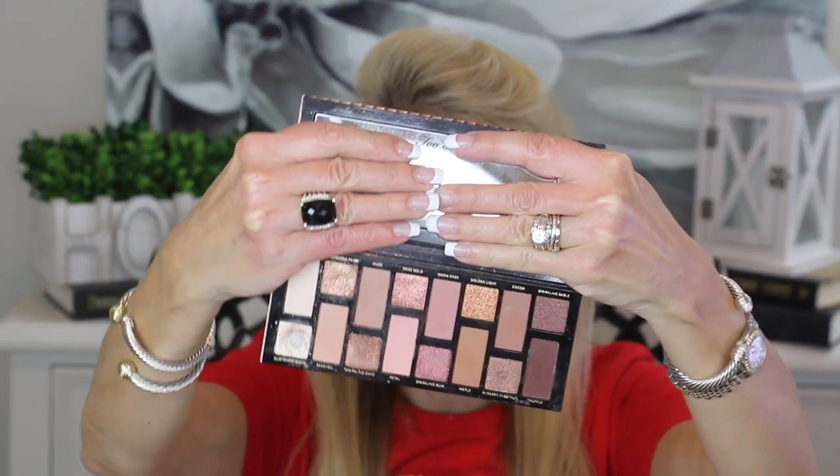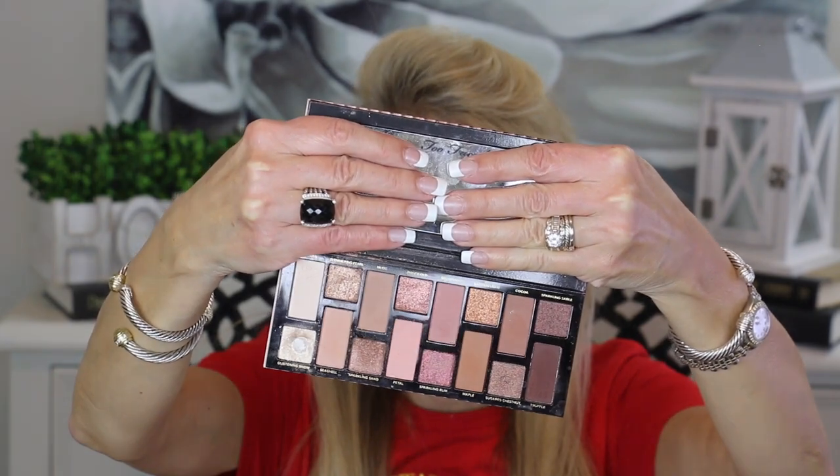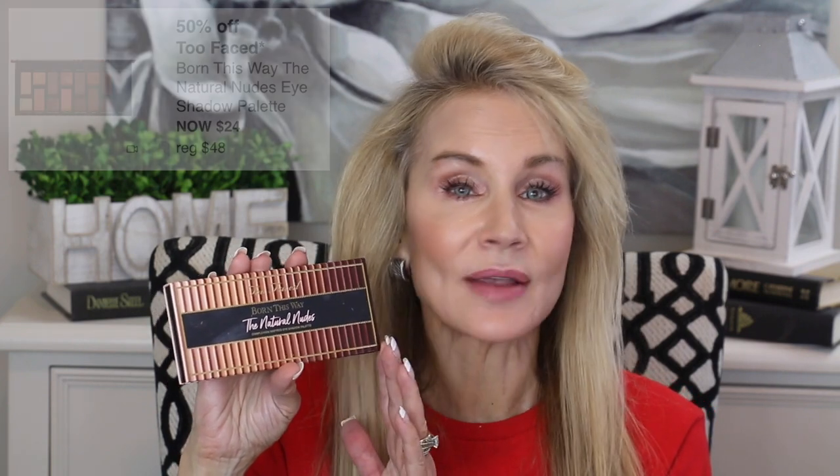Another one of the specials on Wednesday, September 1st is the Too Faced Born This Way Natural Nudes Eyeshadow Palette. This is one of my all-time favorites and I use the heck out of it. As you can see, I've used a lot of the more neutral colors on the lower right-hand side. I've got one color on the lid, another on the brow bone, and one as a crease color. Extremely natural looking — you can make it very natural with a little glimmer, or get as dramatic as you want with the rosy and coppery colors. Absolutely fabulous quality. It's normally $48 but on sale for $24, which is a wonderful buy.